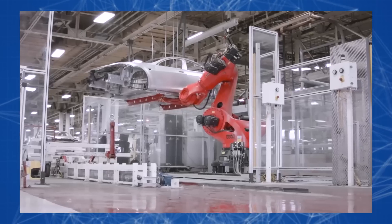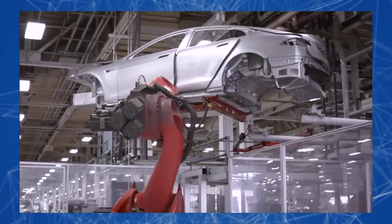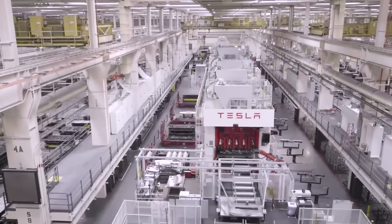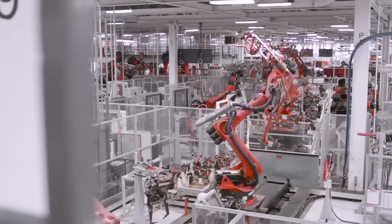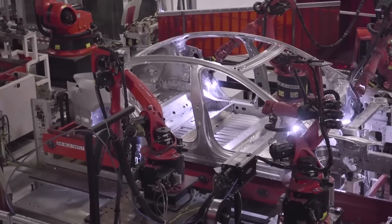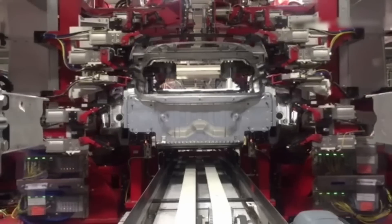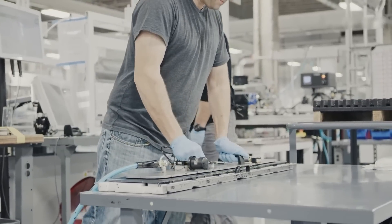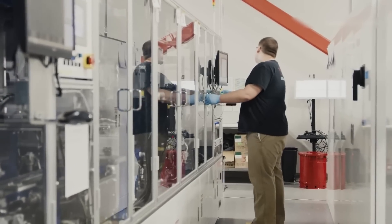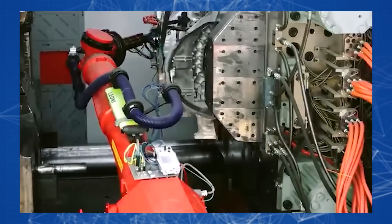There is every reason to believe that Tesla's assembly speed will be even faster very soon. Until recently, Tesla adhered to the classic format of assembling vehicles from stamped parts, relying on the use of the latest industrial robots. But at the decisive stage of the Tesla Model Y release, the company decided to partially abandon robotic assembly in favor of a completely different production method — injection molding of individual body parts.